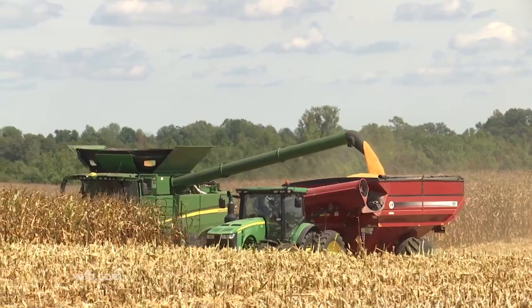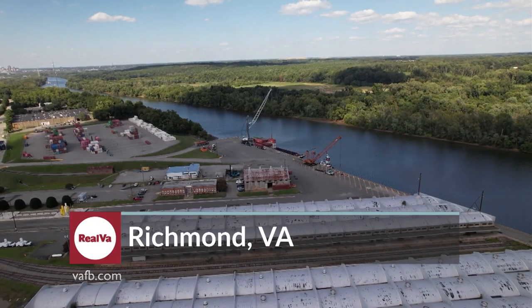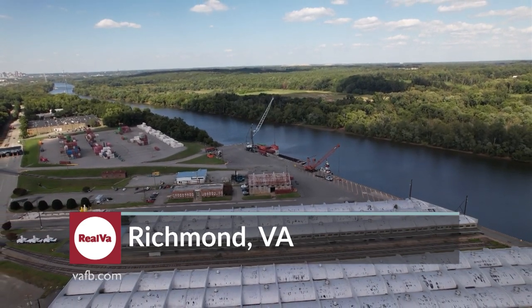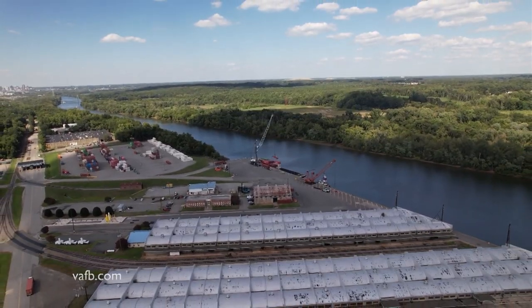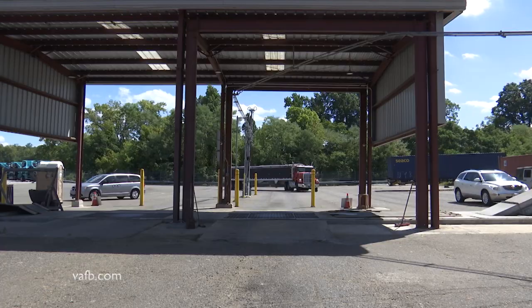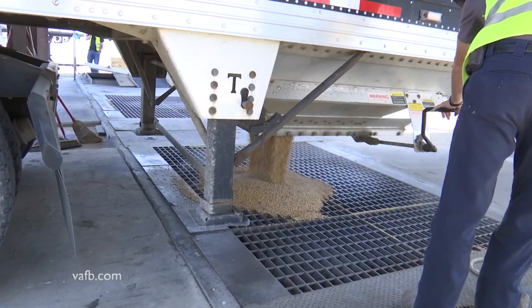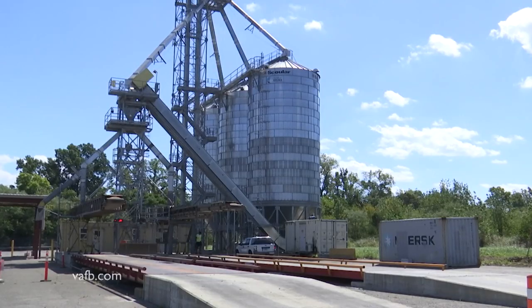Virginia farmers know that many of the goods they sell are sent overseas. We've been given access to what happens behind the scenes at the Port of Virginia when a shipment of soybeans arrives at the Richmond facility and where it goes from there. The soybeans arrive from the farm in a hopper truck that dumps them out of the bottom. These trucks are capable of carrying 1,000 bushels of soybeans weighing 60,000 pounds. Once the hopper truck is empty, the beans are fed into storage silos until a container is ready.